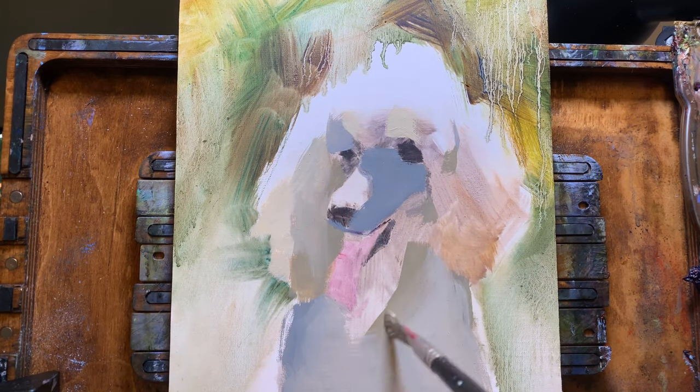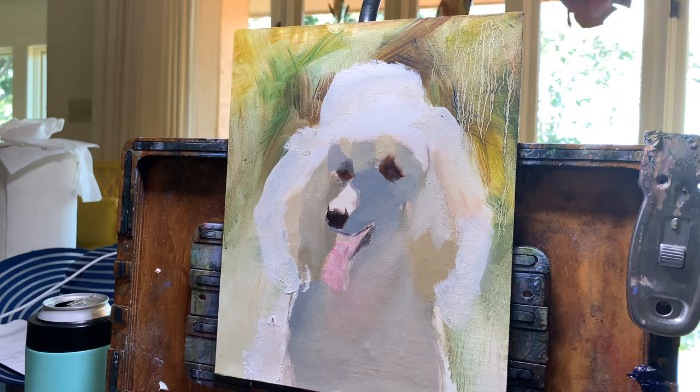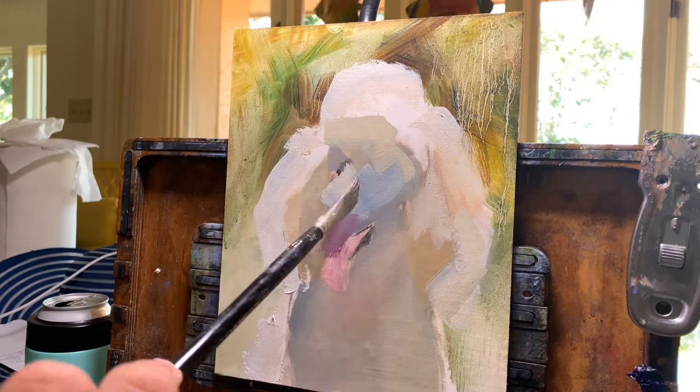Before we dive in, make sure to hit that subscribe button so you don't miss any new paintings, and if you can already tell you're going to enjoy seeing this painting being made, go ahead and give this video a thumbs up.